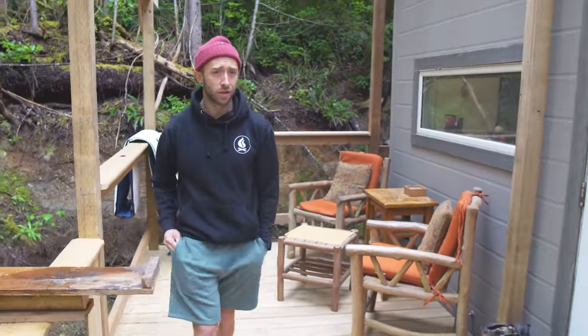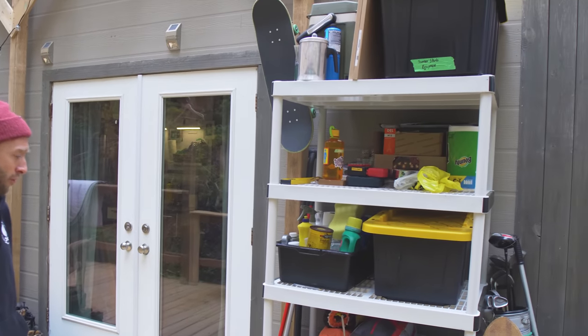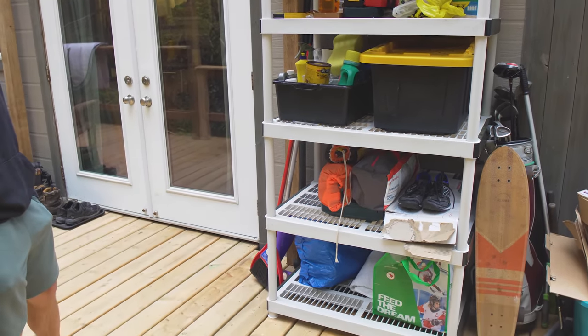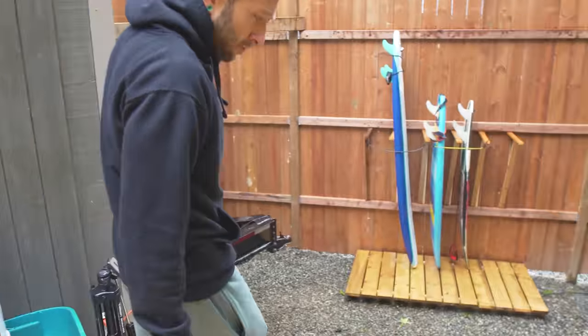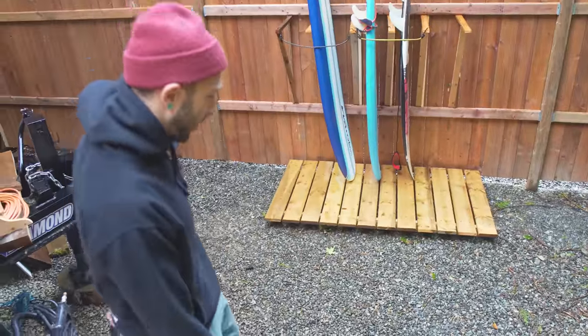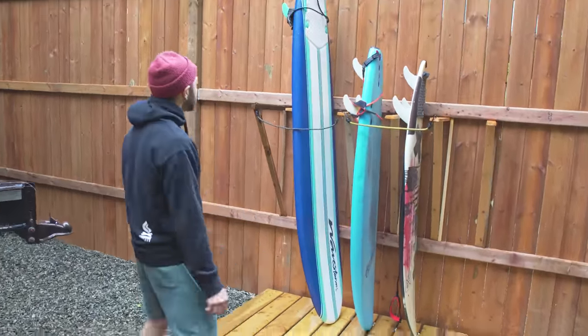I've got my storage to my left — just a storage area for basic stuff, all the things I can't really part with that still have a place in my life. Down here I've got my surfboard rack because I'm living close to Tofino. I have a lot of access to waves and you've got to be ready, so I've got this rack here against this fence.